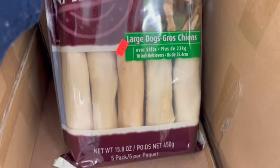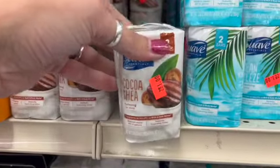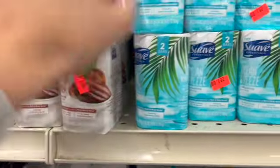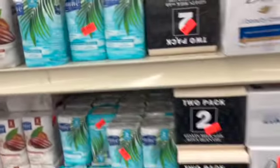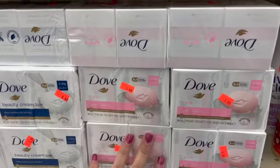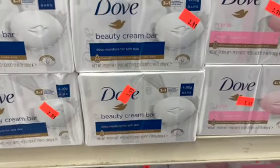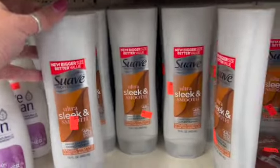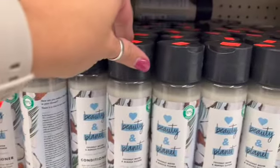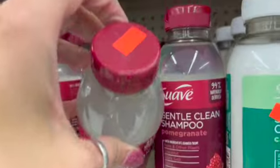Swabs soap bars — two bars for 50 cents total, so a quarter each — in ocean breeze and coco shea. Dove bars are $3.99 for four. There are lots of different hair care products today: Love Beauty and Planet conditioner, Suave repairing conditioner with avocado, and gentle clean shampoo pomegranate, all $1.99.